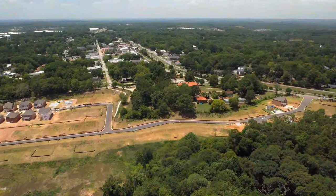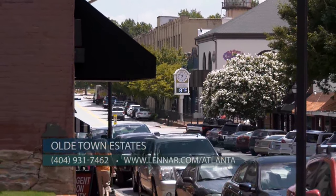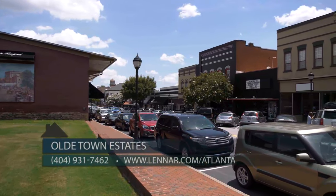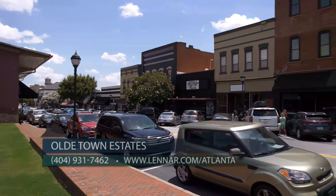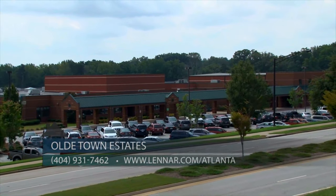Well, thank you. You're right. We are located on Main Street in downtown Buford, right behind the historic Bona Allen Mansion. You're actually within walking distance of downtown Buford for all the fine shops and restaurants. And you're also located within the number one rated school district in Georgia, which is the Buford City School District.